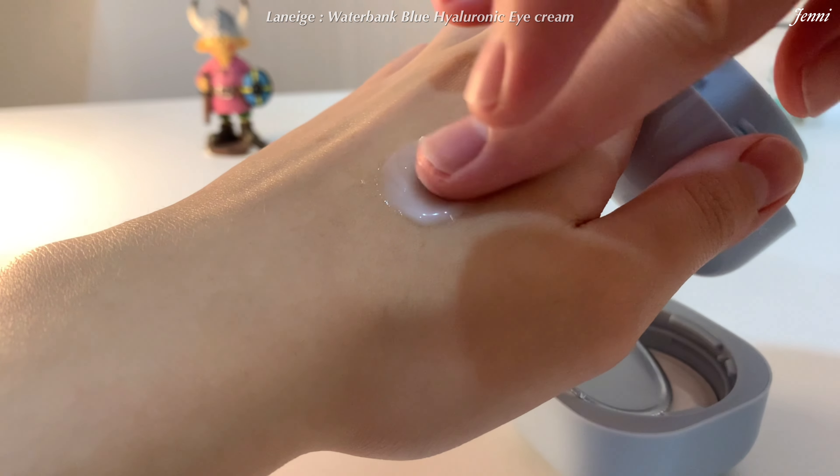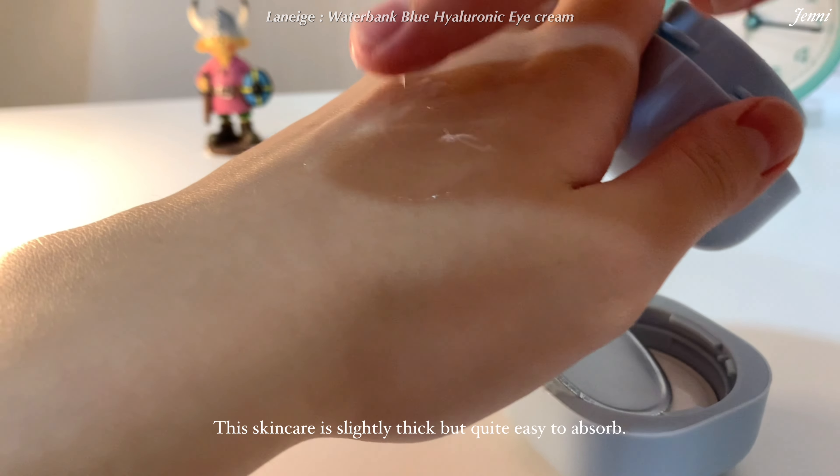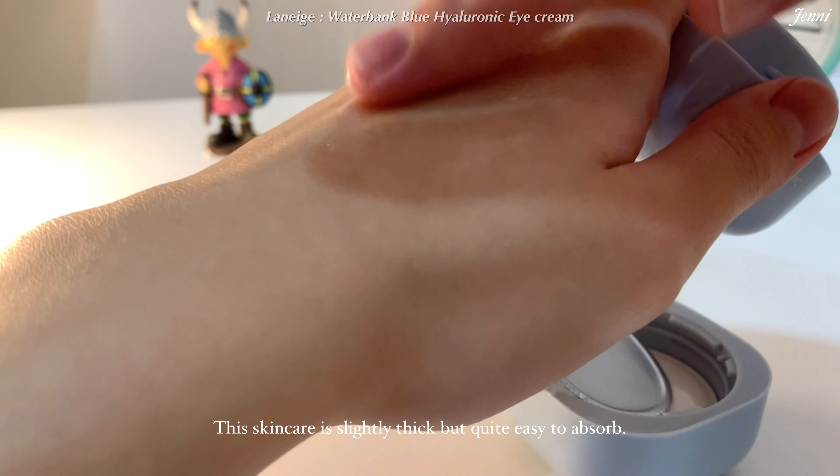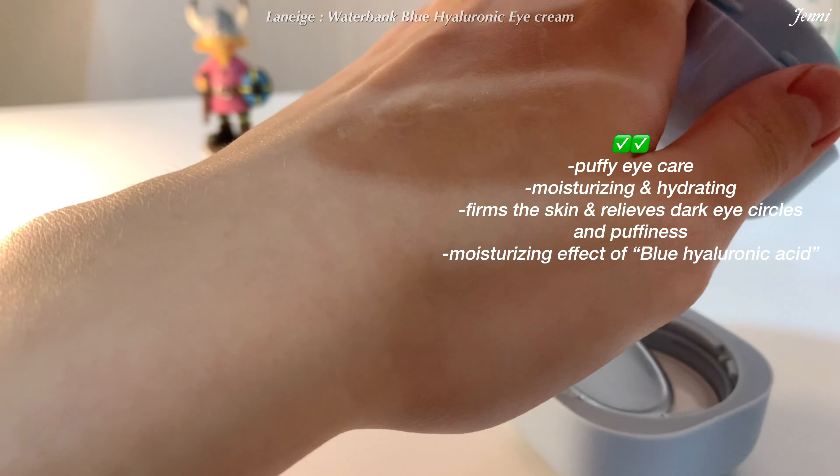The texture is a slightly thicker consistency, likely due to the higher silicone content. You can spread the eye cream nicely on the skin in an infinity shape around your eyes.